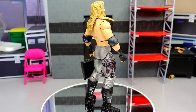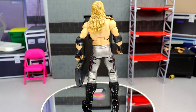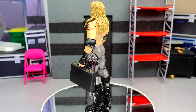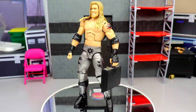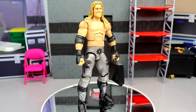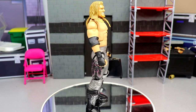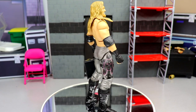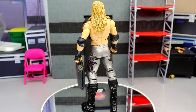Coming in at number five, I have my WrestleMania 21 Edge figure. This figure is insane — the details are incredible. I had to get this made. It was made by Showstopper Custom Figs, who we've done a lot of work with. He makes such good work. You pay a premium price, wait a little bit for shipping, and when it comes back it's just incredible. He even has the Money in the Bank briefcase — such a gorgeous figure.